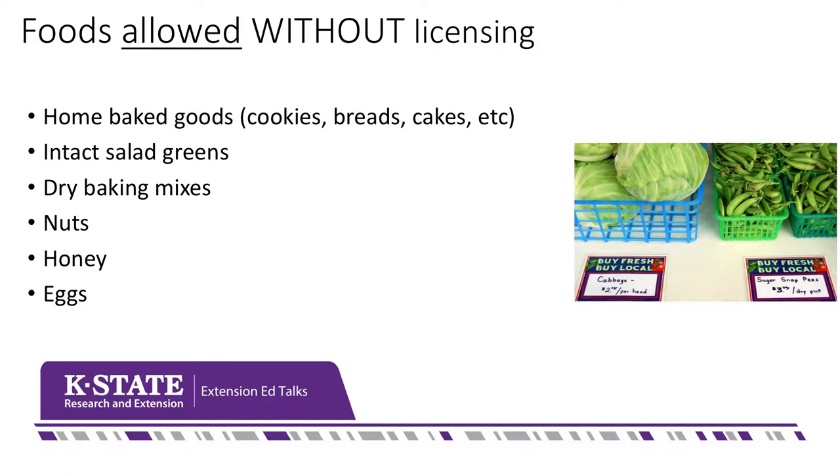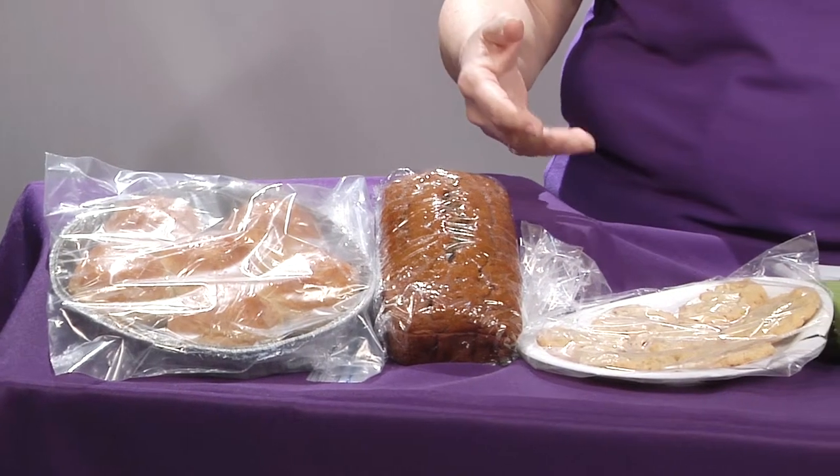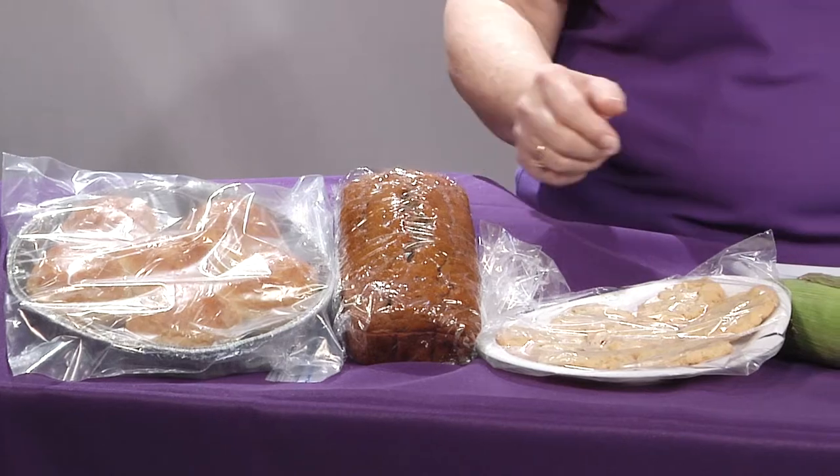There are a number of foods that don't need a license — things that are lower risk. These include baked goods like yeast rolls, breads, quick breads, and cookies — things you normally wouldn't refrigerate for safety. Things that can safely sit at room temperature do not need a license to be sold at a farmer's market, so you can sell any kind of cookies and breads without having a license.